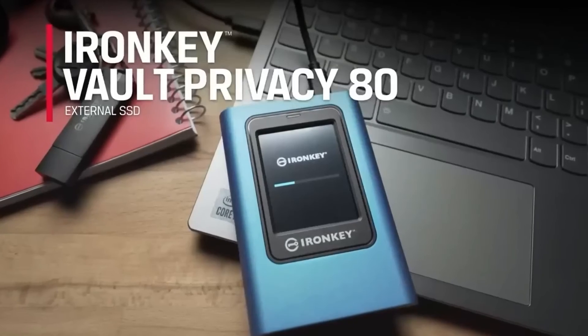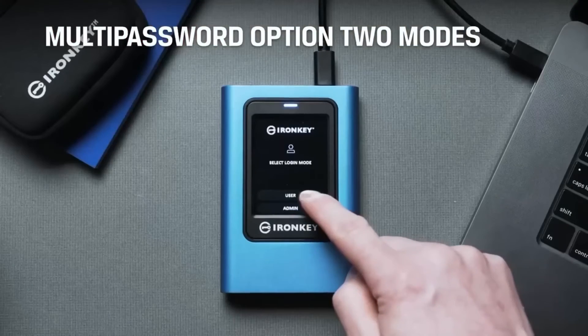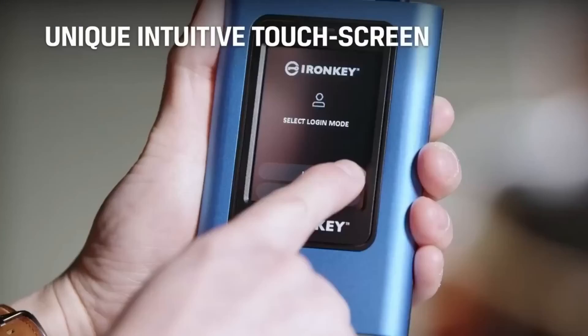The model is available in 480, 960, and 1920GB versions, with prices starting at $357.